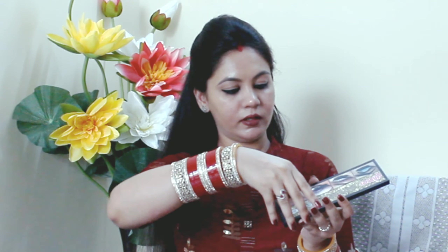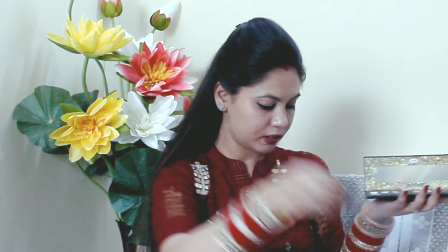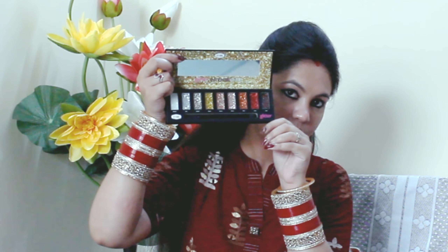This has received me, and today I am going to tell you about this. First of all, let's see the packaging. This is the packaging I received from Amazon, and a bubble wrap is coming from this. This is the size of the palette — you can see it, it's very cute.